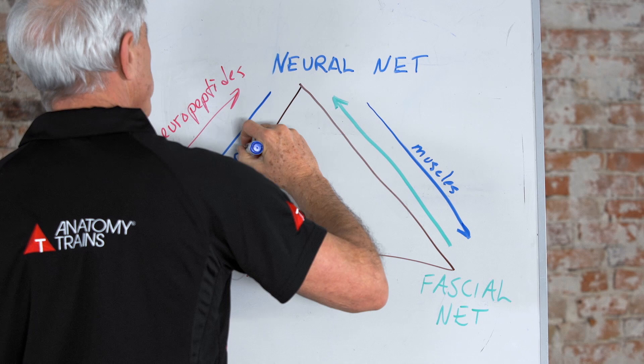We'll show you the anatomy of the anatomy trains, how you can see that long stretches of myofascia are being stretched, so that when you look at your students, you can see what's really happening.